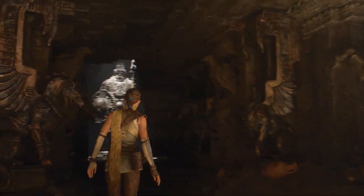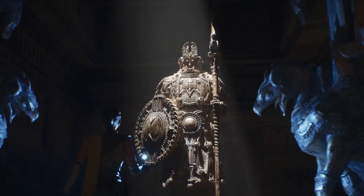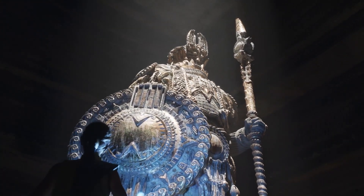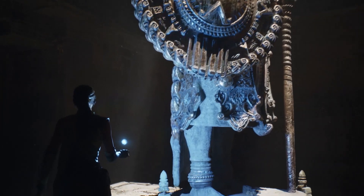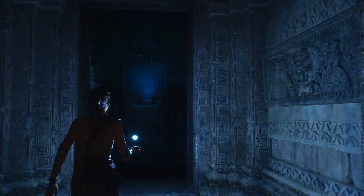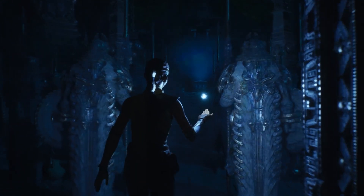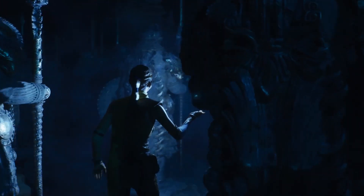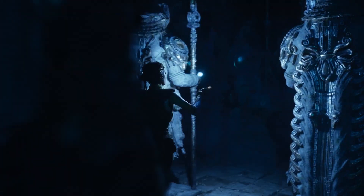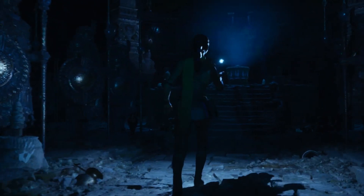Remember we mentioned high-poly assets? This statue was imported directly from ZBrush and has more than 33 million triangles — no baking of normal maps, no authored LODs. And we can do more than a single statue. There are nearly 500 of that exact statue at the same detail level placed in this room, for a total of over 16 billion triangles from statues alone. Over this entire demo, there are hundreds of billions of triangles.